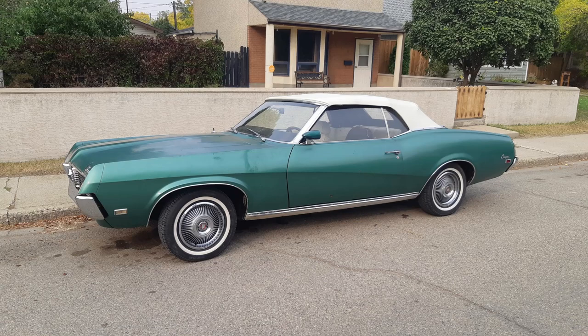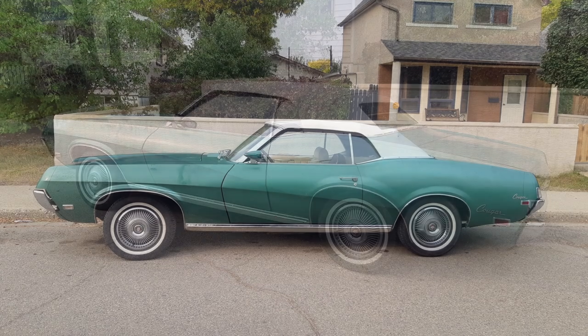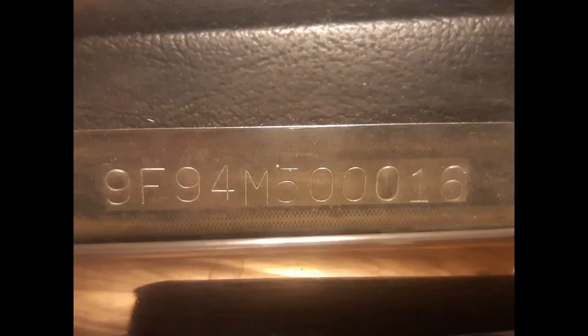What we have here is a very special 1969 Mercury Cougar. This Cougar is an XR7 convertible with the GT package. This car is an amazing barn find and it's serial number 16, so zero zero zero one six.